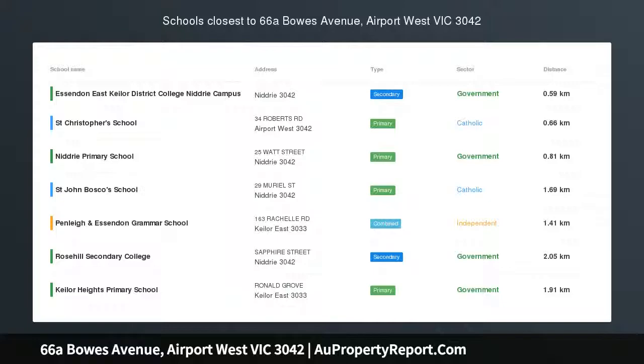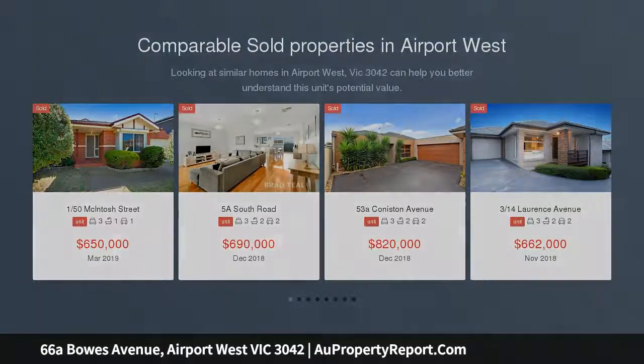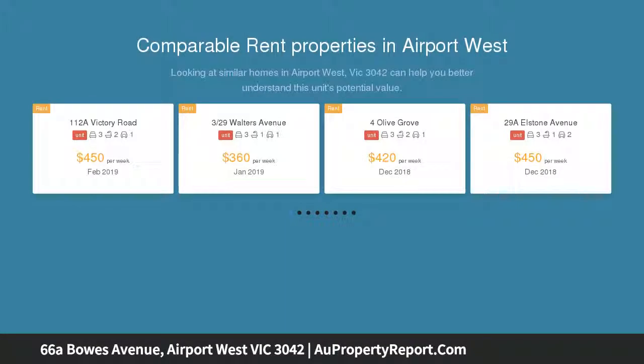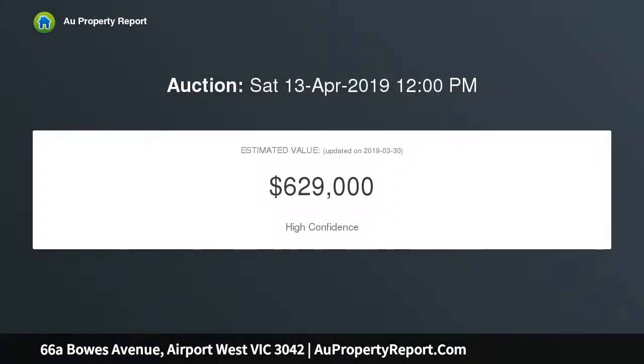Quality and privacy to the low-maintenance perfection. On its own separately titled block with no shared land, this distinct degree villa delivers an outstanding easy-living lifestyle with its wonderful space, impressive features and prime position in a coveted neighborhood. Impeccably presented and bathed in natural light.